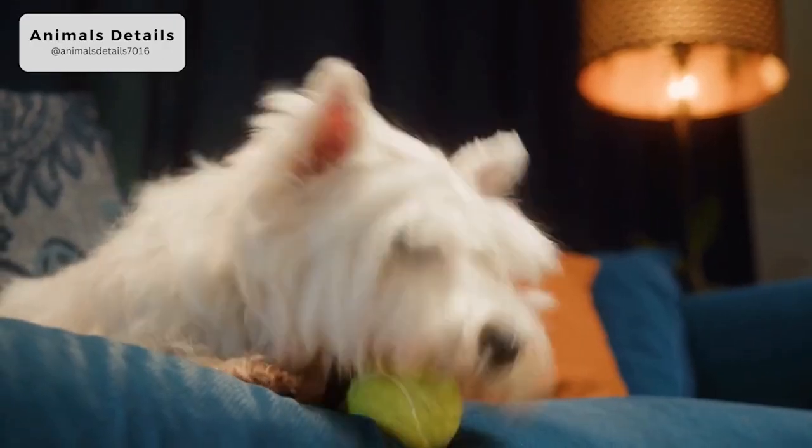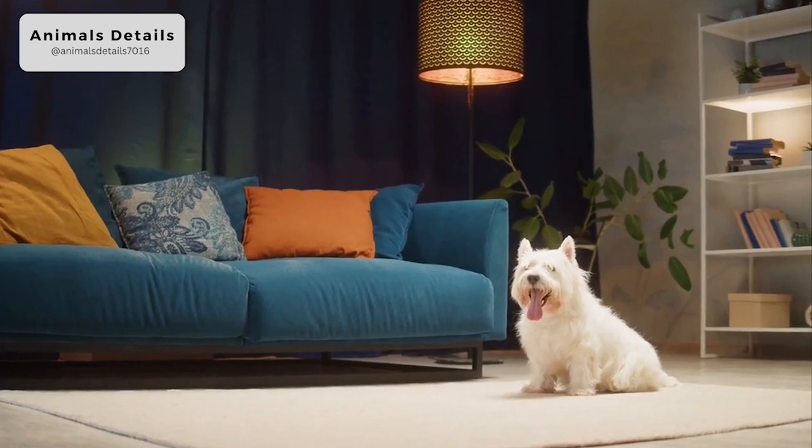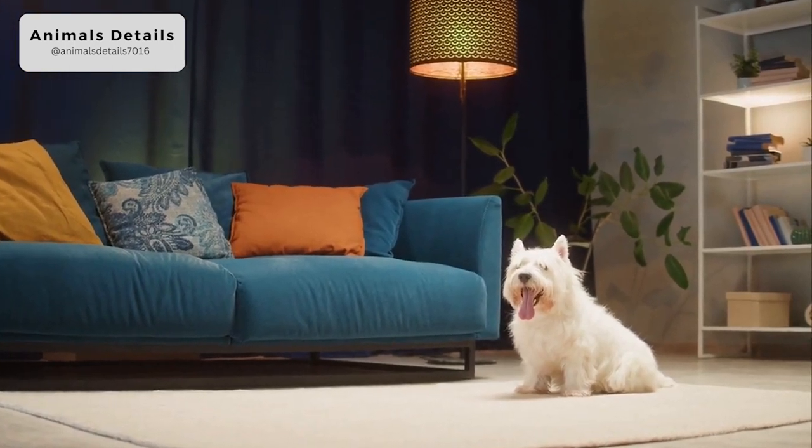The ears are prick and the tail moderate in length and sturdy. The sturdy tail is used to haul the dogs back out of underground burrows when they pursue their prey.